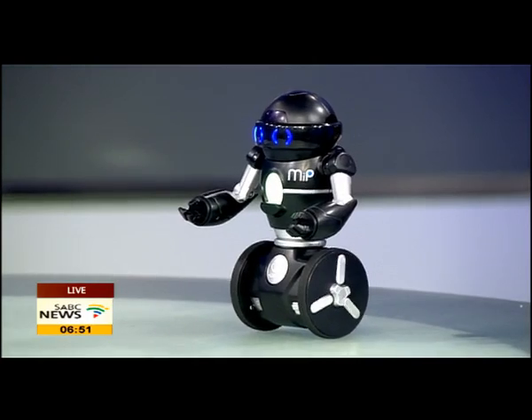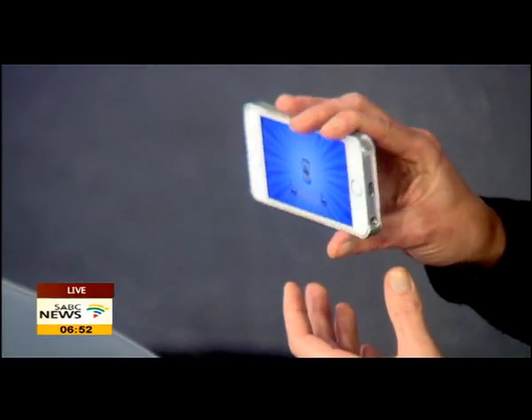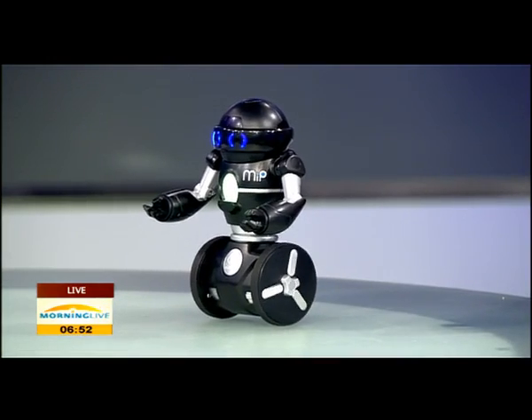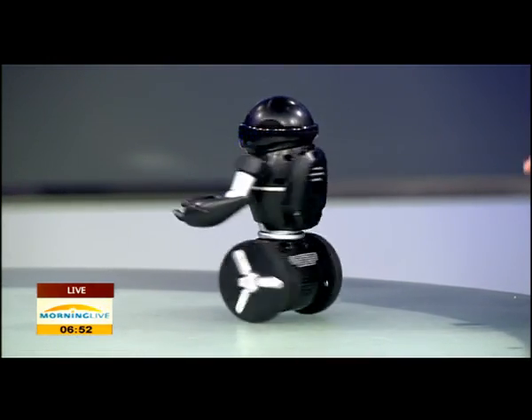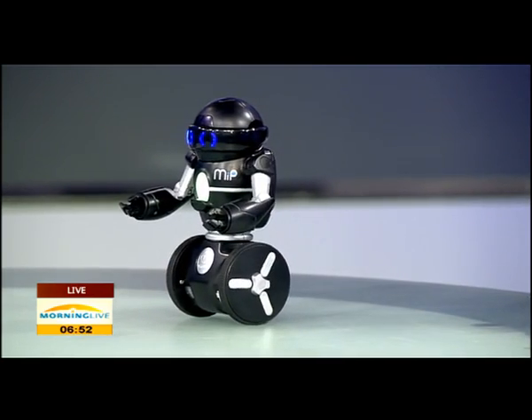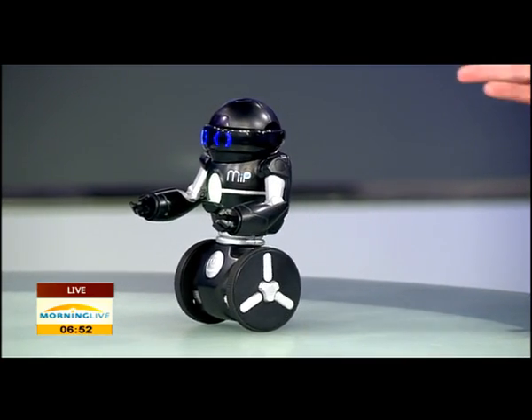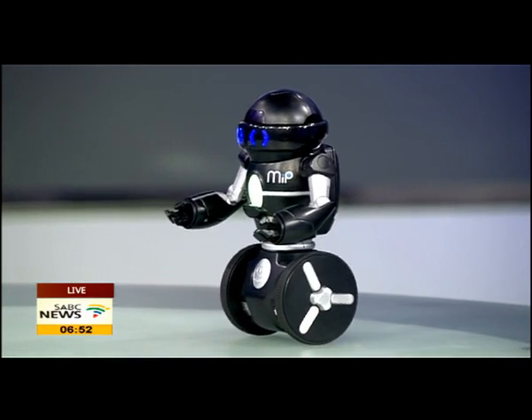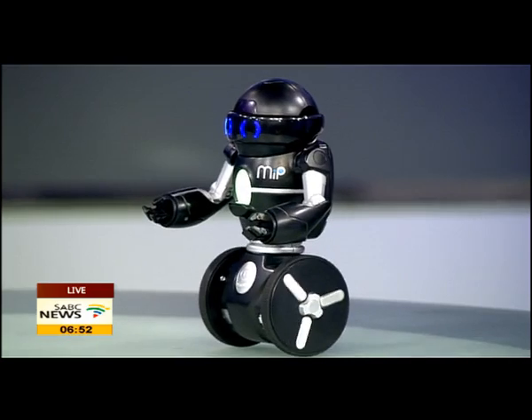He picks up his app through Bluetooth and does whatever you want him to do. You can drive music through your phone and tap into iTunes. He can dance on the dance floor at a party the whole night. He's quite entertaining in that sense. So you can take him clubbing and he'll keep up with the crowd.